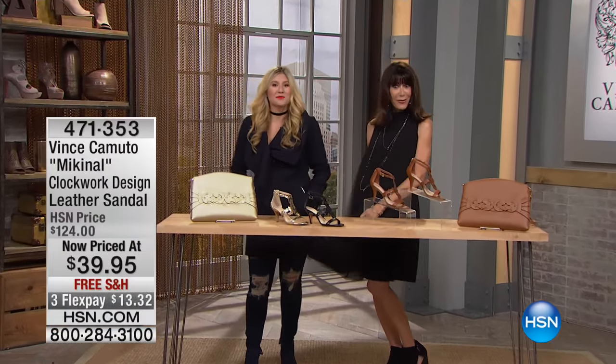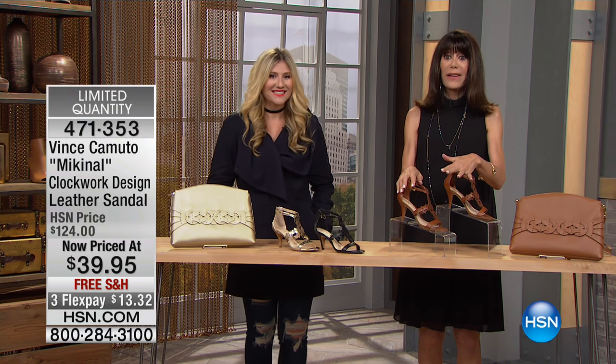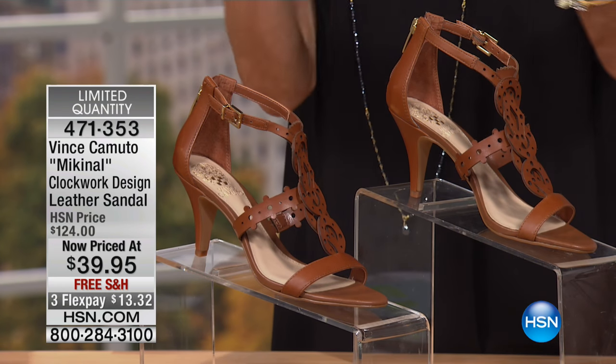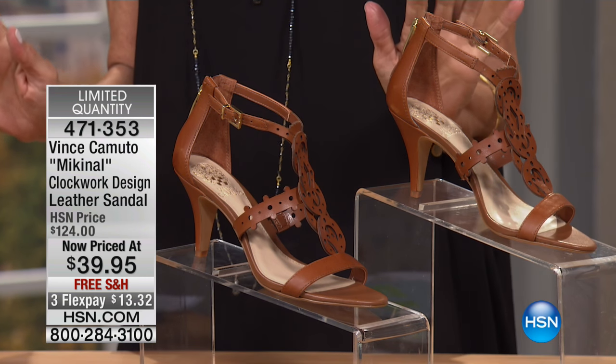Welcome to HSN! My name is Bobby. Get ready to grab your iPhone, your iPad — however you shop, call if you want. We have some ridiculous values from now to the end, so you cannot go to sleep.